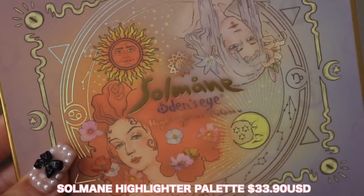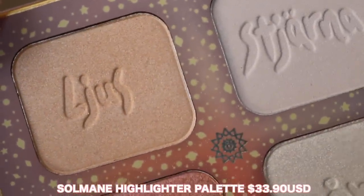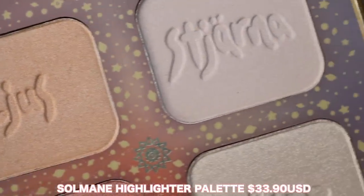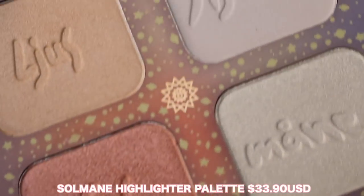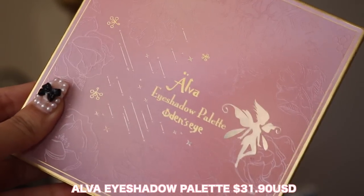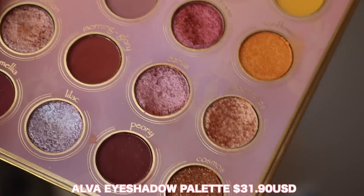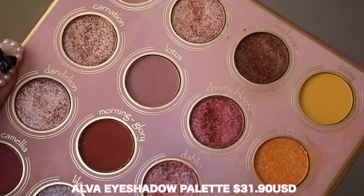Then we have the Soul Mane highlighter palette. It comes with four beautiful highlighting shades — these are definitely more wearable shades. I love their highlighter formula; you get four beautiful shades in different undertones, which is stunning, as well as the outer packaging. And then I also got an eyeshadow palette — this is the Alva palette, a 16-pan palette. This is actually one of my favorite palettes from them. I love these tones — they're absolutely gorgeous, with a good mix of berries, warm tones, metallics, and shimmers.